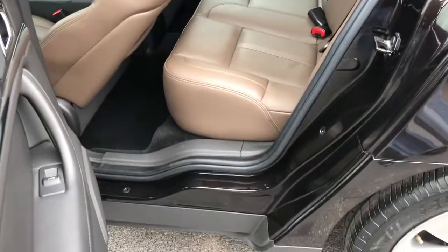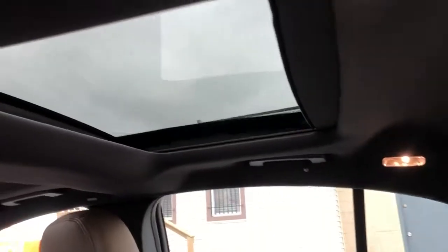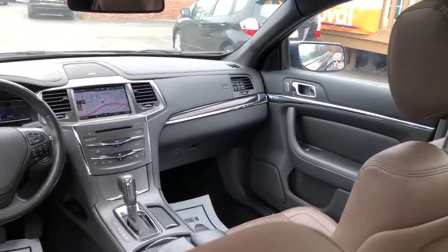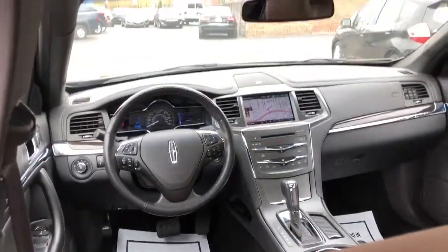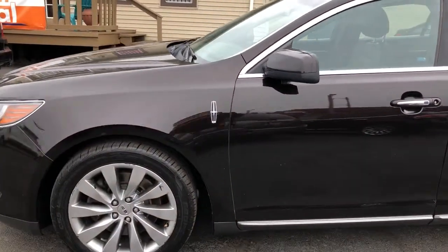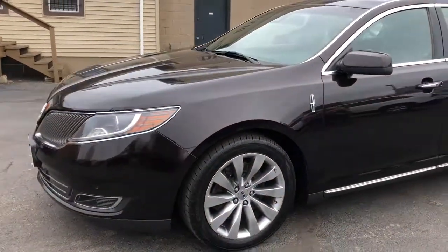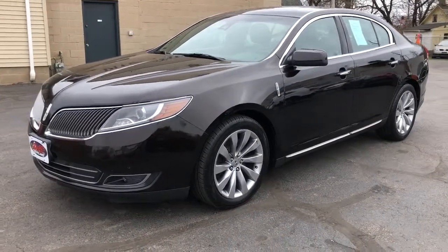Welcome back to the DL. You can see we're here with the MKS. Features include dual panel roof, navigation, premium THX theater sound, leather wrapped wheel, power adjustable pedals, heated steering wheel, heated and cooled front seats, and blind spot monitor. This Lincoln is loaded — drives phenomenal and gets fantastic gas mileage.